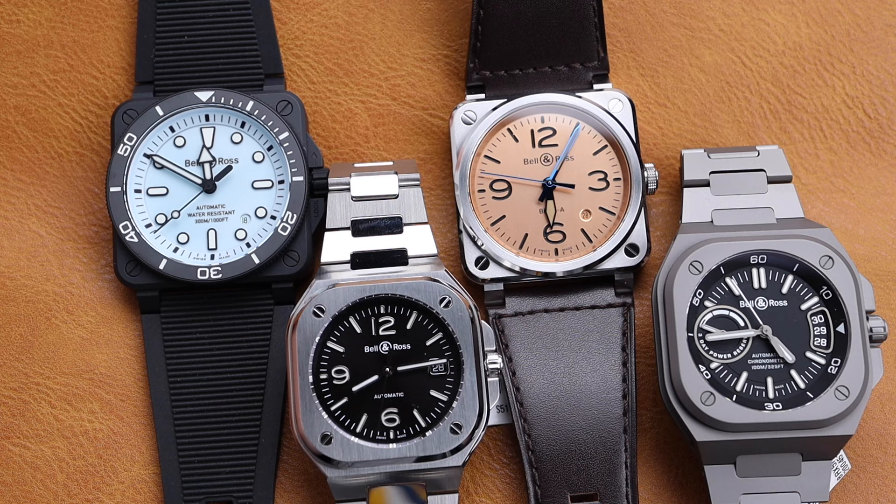When we first got Bell & Ross into our shop as an authorized dealer, I knew I was going to be tempted day after day until I could figure out which one I wanted to add to my collection. I brought these back to the studio to get a closer look and to get your opinion. I've got the BR-03 Full Loom Diver, the BR-05 Classic, the BR-03 Classic with a copper dial, and of course this amazing BR-X5 Titanium.